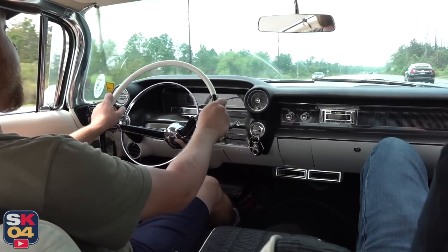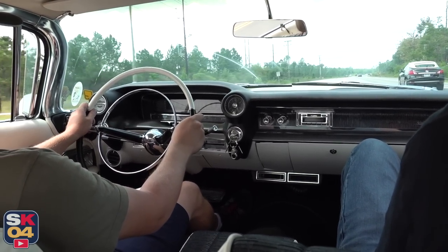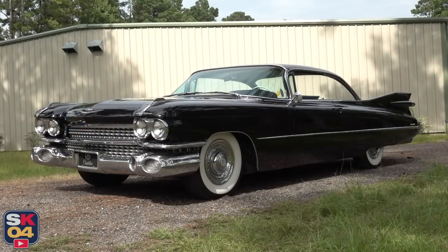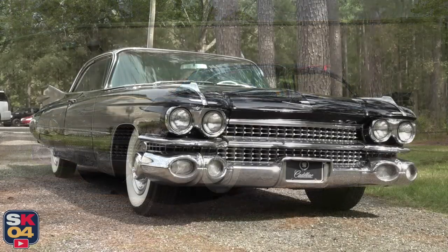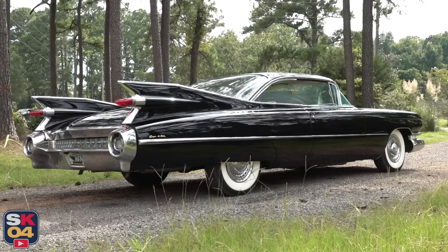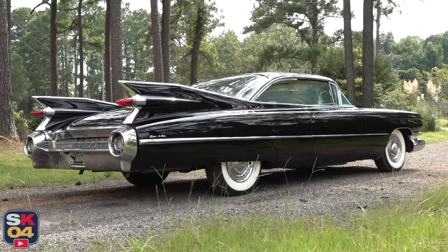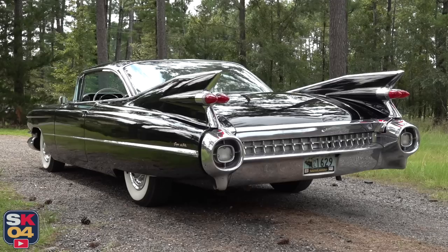Dimensions of the '59 Coupe de Ville include an overall length of 225 inches, a wheelbase length of 130 inches, an overall width of 80.3 inches, and a height of 54.1 inches. Depending on the level of options the car is equipped with, Coupe de Villes had a curb weight of around 4,800 pounds.